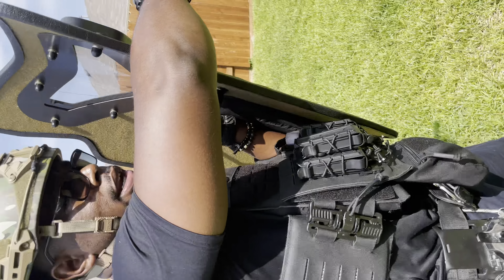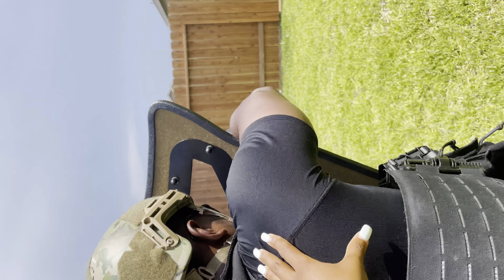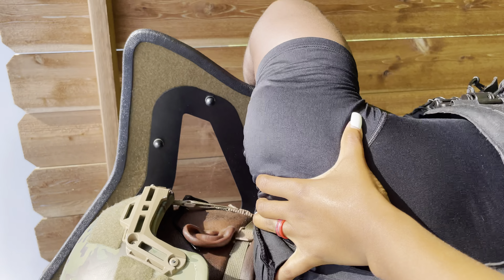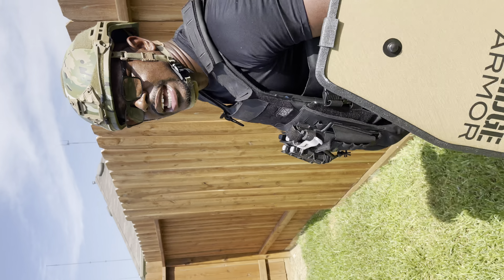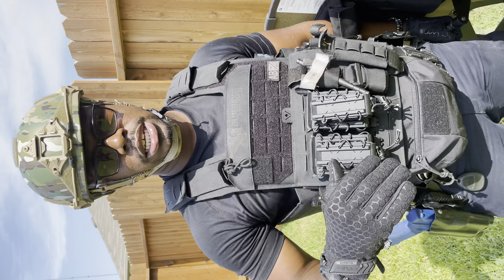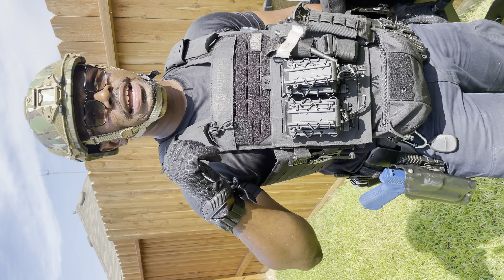Y'all ready? On the squeeze — one, two, three. Push, push, push. Boom, boom, boom. Contact. And we take contact. As soon as we start taking contact, hopefully rounds hit that shield and the fight is on.